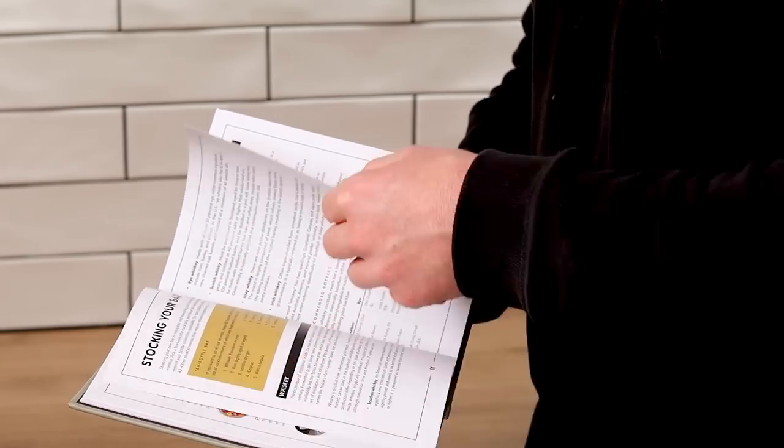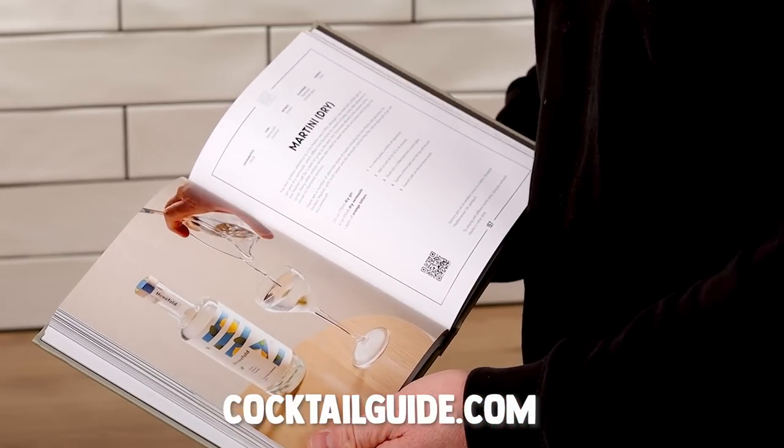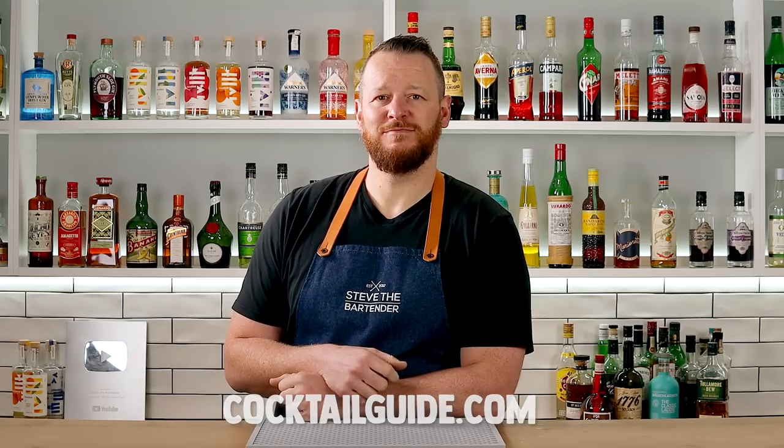It's available in major bookstores worldwide. Just visit cocktailguide.com to find a stockist near you. Cheers.